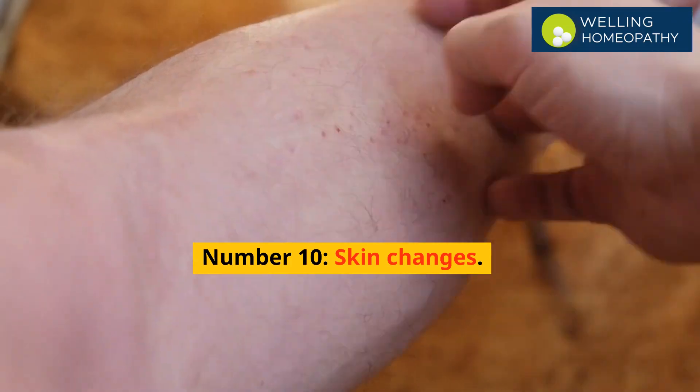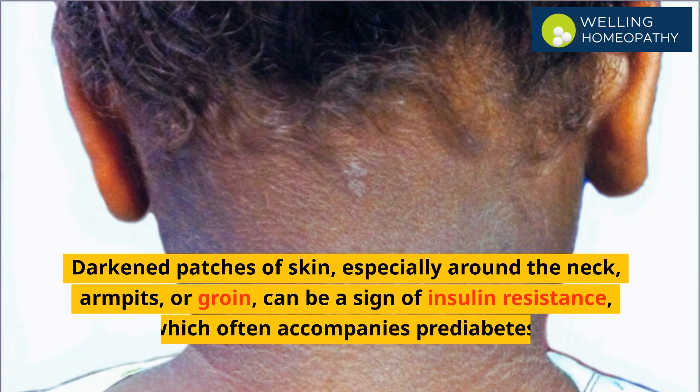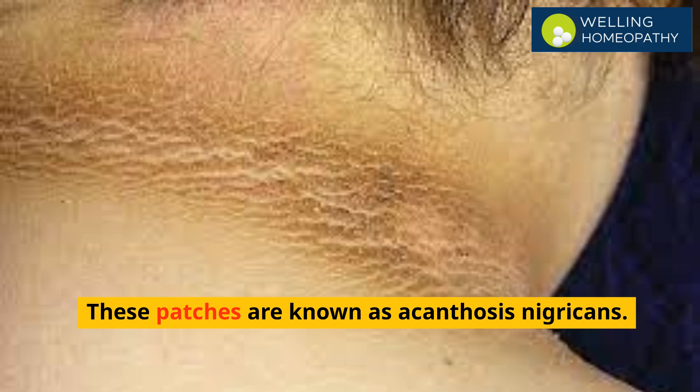Number 10 is skin changes. Darkened patches of skin, especially around the neck, armpits, or groin, can be a sign of insulin resistance, which often accompanies pre-diabetes. These patches are known as acanthosis nigricans.